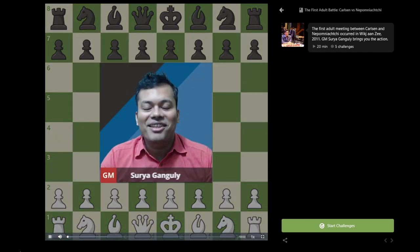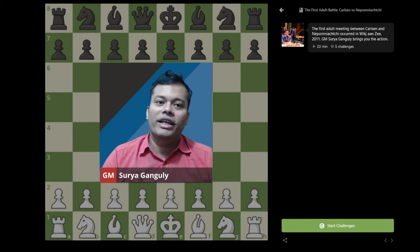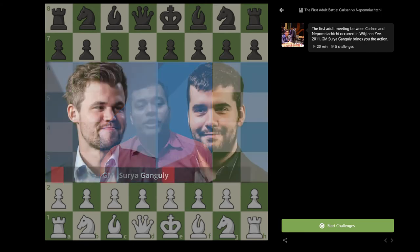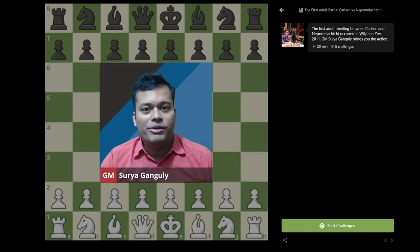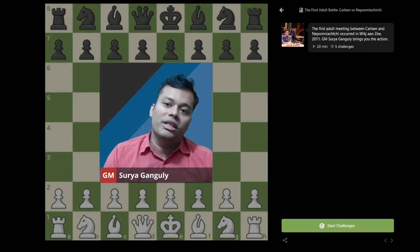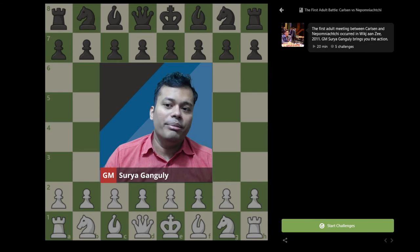Welcome to the second part of this unique series. We will be looking at another game between Magnus Carlsen and Jan Nepomniachtchi — their first non-youth classical game. In the first episode we saw their World Under 12 meeting. This time we will be seeing a game from Wijk aan Zee 2011. Magnus is white and Jan is black. Let's jump into the game.